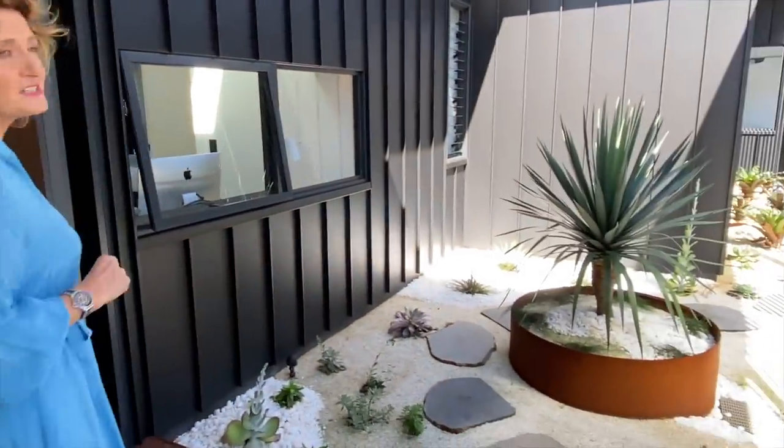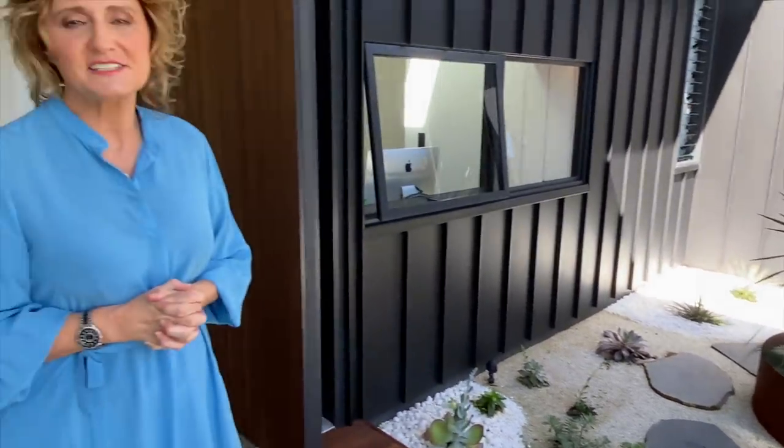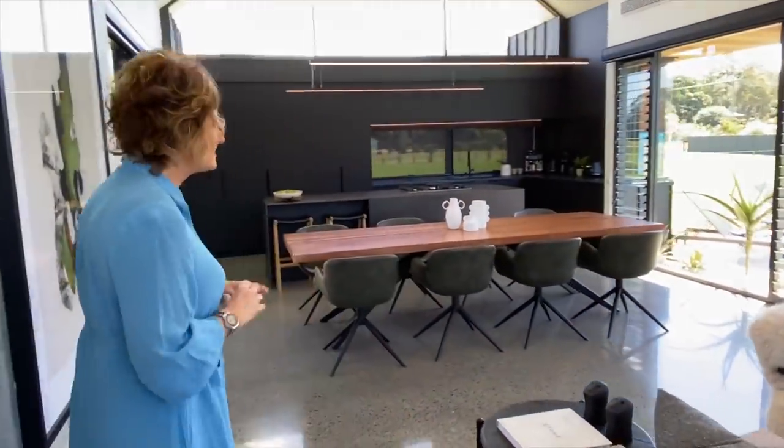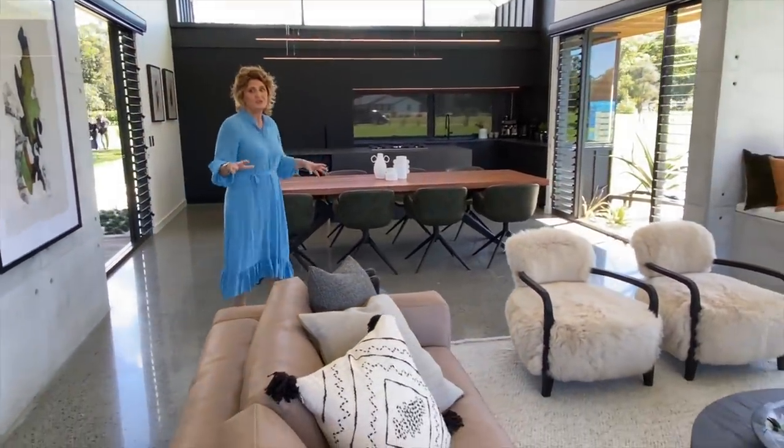Great entrance as you can see here — made all the more special because for this home we were actually able to include the young people in our social enterprises as part of the project. They looked after the landscaping, making sure that it really did reflect everything that your town stands for. Come on in. These concrete floors make this home so modern and I'm sure it'll be very easy for our winner to look after.